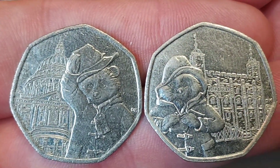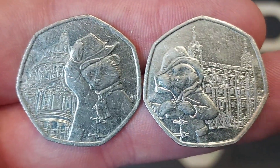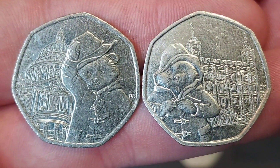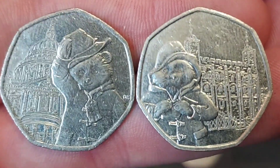On the left you've got Paddington there outside St Paul's Cathedral, and the Paddington on the right is outside the Tower of London. This is actually two of four Paddington Bears that were released in total. The other two, from 2018, were Paddington at the station and also Paddington outside Buckingham Palace.